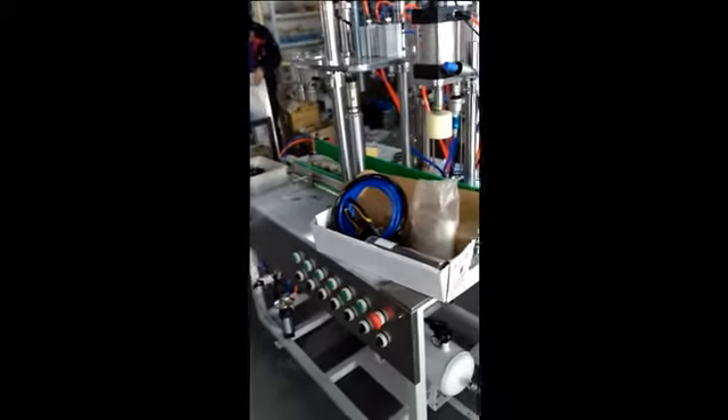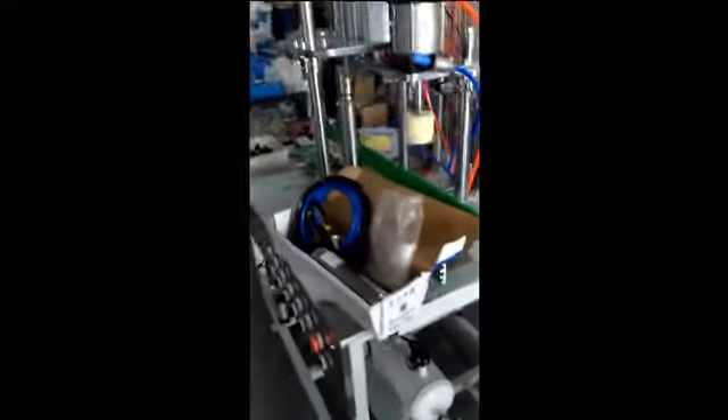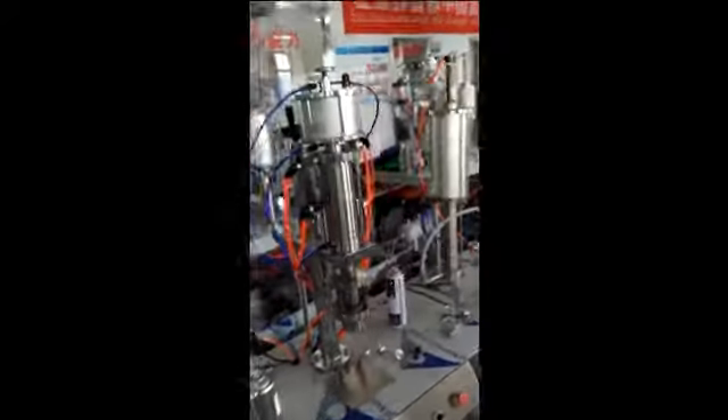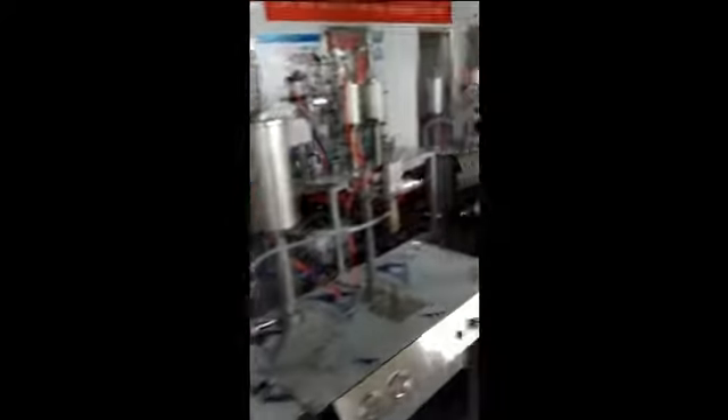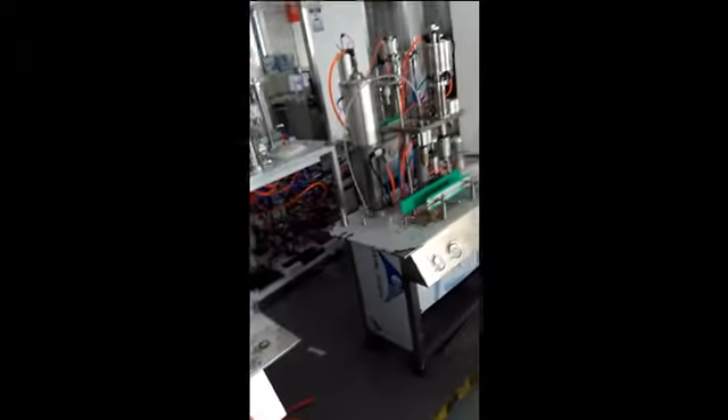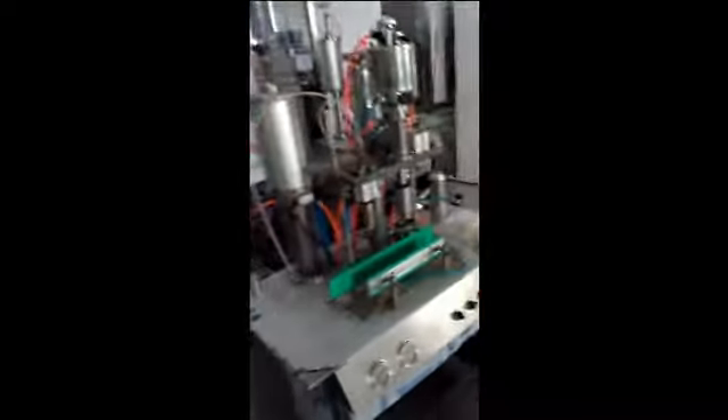And this one is a small semi-automatic — it's for pure foam. And also here we have some stock for the semi-automatic basic models.